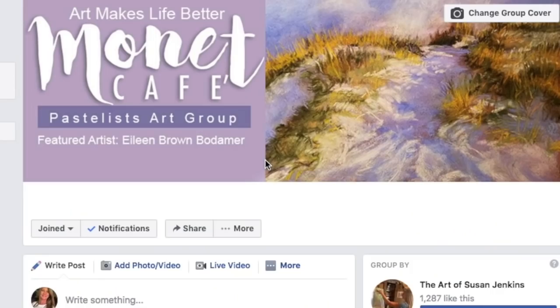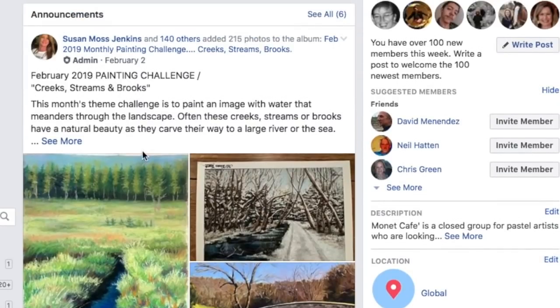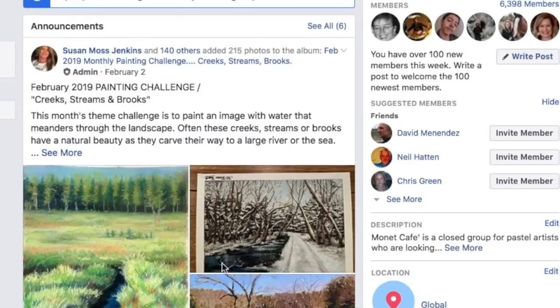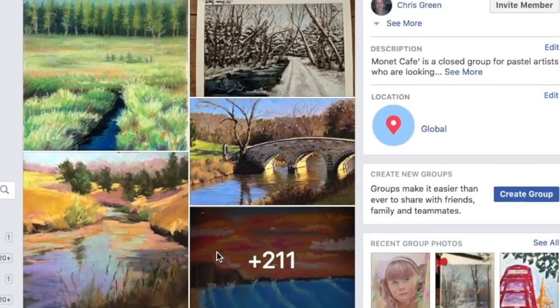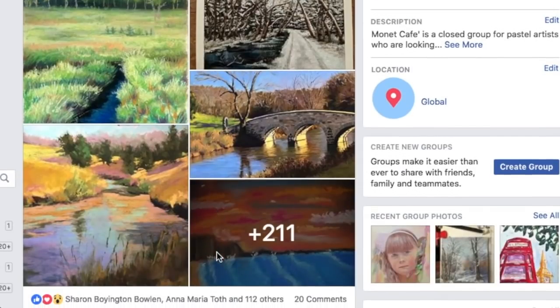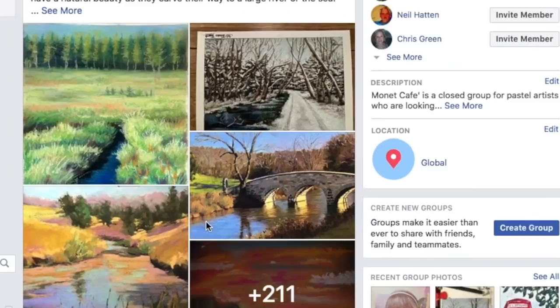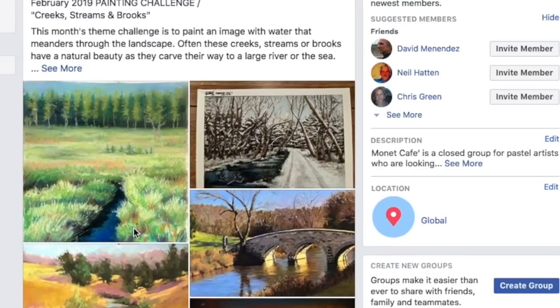I'm going to announce the winner right here, and I thought this would be a neat way to do it — featuring some of the advanced category paintings that I really loved. We had over 200 paintings submitted for this month's challenge, and you know I always say this is one of the hardest things I do. I'll let you join in on my process: I go into the album, start going through paintings, noticing what's beginner and what's advanced, then pull out my favorites.